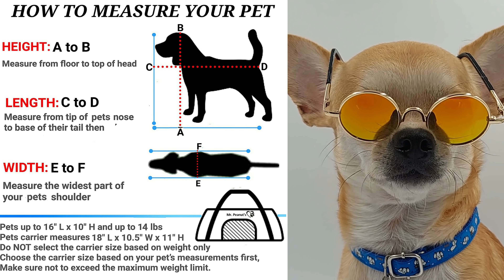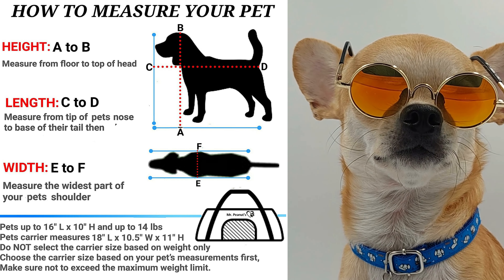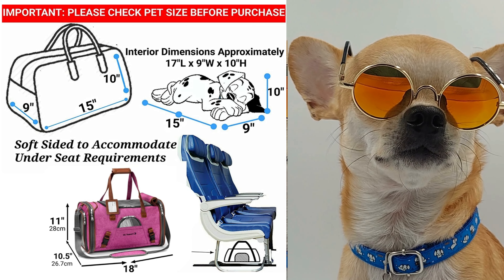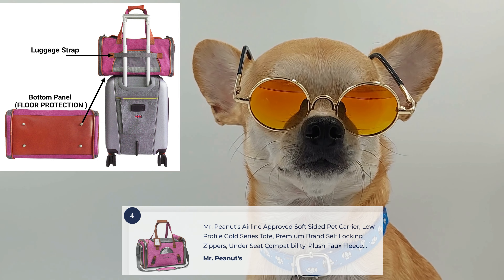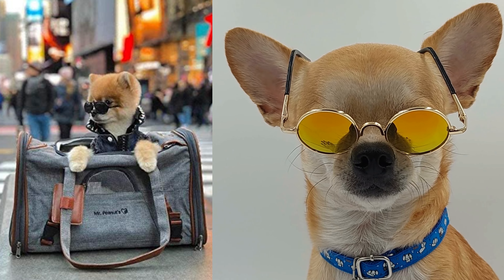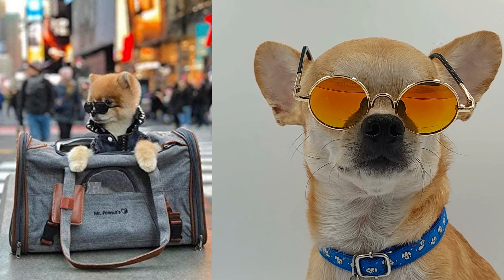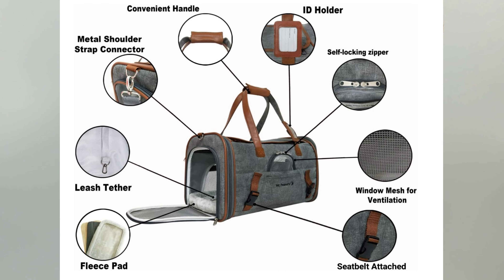Mr. Peanuts Airline Approved Soft-Sided Pet Carrier is a top-notch option for pet owners seeking a comfortable and versatile travel solution. This carrier meets airline requirements and ensures your pet's safety and well-being during flights. Its soft-sided design provides a lightweight and collapsible construction for easy storage. The carrier features mesh panels for excellent ventilation and visibility, and a cozy fleece bed for added comfort, with multiple pockets for convenient storage and an adjustable shoulder strap for effortless carrying.